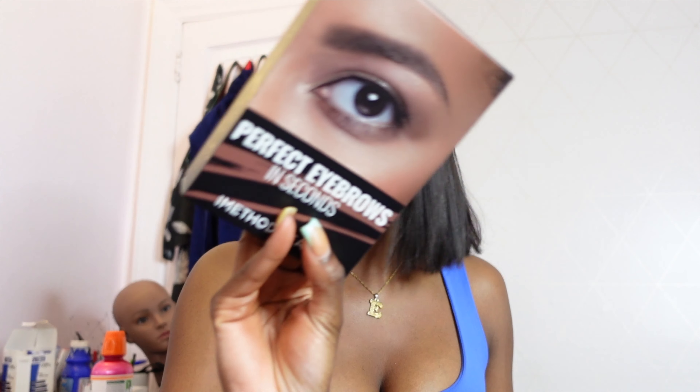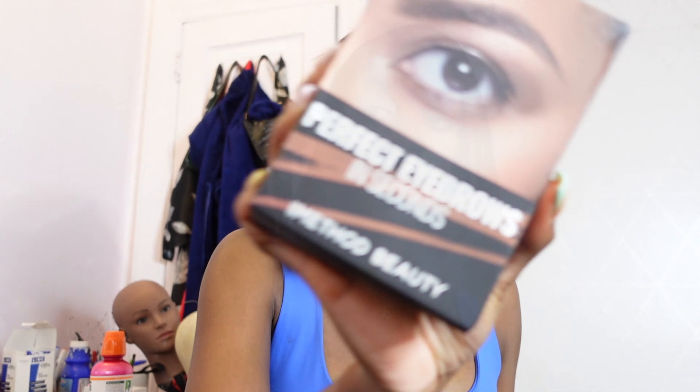To get started — eyebrows are something that you take the time to shape and mold. This brand called Perfect Eyebrows is claiming to create perfect eyebrows in seconds, so we're going to see, because I do my eyebrows and I don't like to rush them. The thought of eyebrows in seconds is scary. Let's open this up.